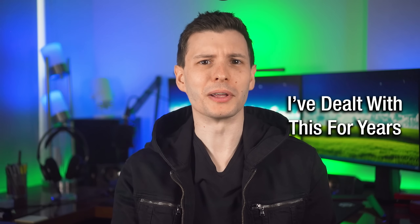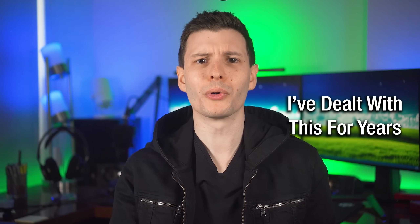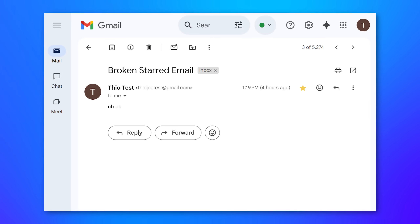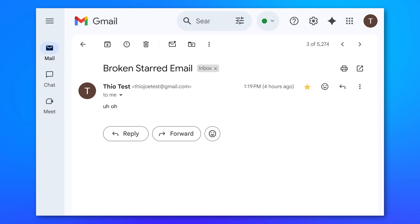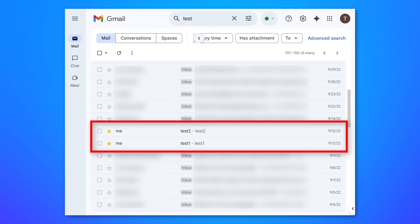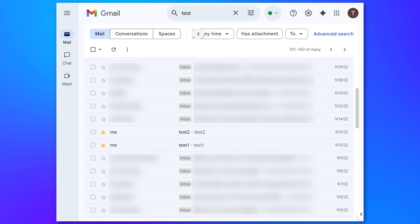Obviously it's concerning, because if I star an email to remind myself about something important, it's a problem if it apparently doesn't show up in the starred list. What's worse is I couldn't even be sure how bad the problem was, because I had no way of even searching for these bugged emails. You'd only see the starred status if you went to it directly, or if it happened to show up in the results list because of some other filter. Otherwise they'd just be buried deep in the inbox.